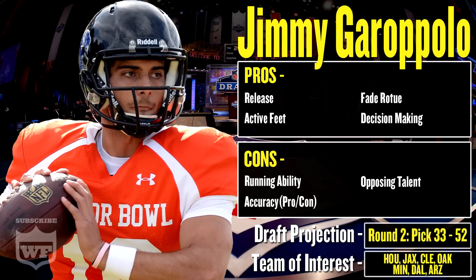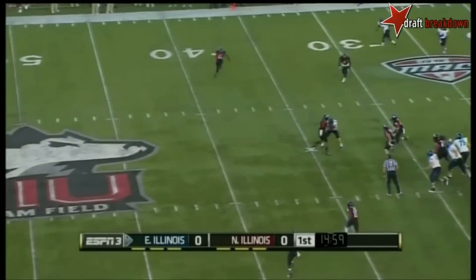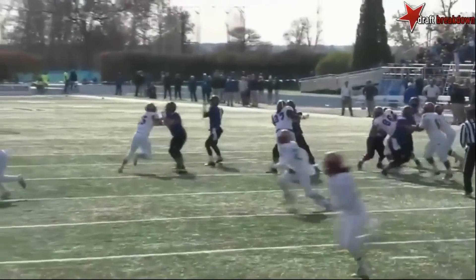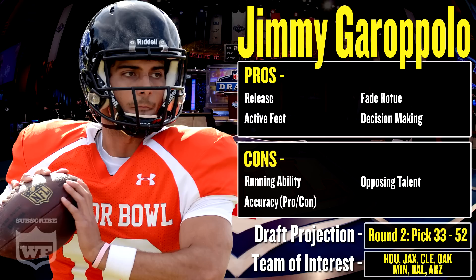Now some pros. His release is the first thing that jumps out at you — one thing you're always going to hear about Garoppolo going into this draft process. He can get the ball out right away to his receivers, which is crucial when making that next step up into the NFL. Windows are going to be tighter, coverage is going to be tighter, the game is played faster, so you've got to get the ball where it needs to be as soon as possible. He can do that.